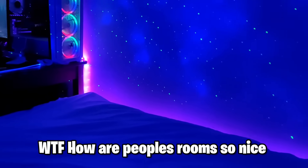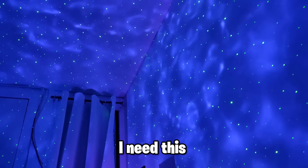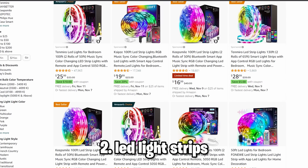But after he called my room trash, I went on TikTok and saw other people's rooms. And some people have a whole galaxy in their room — like, what the heck? And when I saw this, I had to make my room as nice as that. So I watched a whole bunch of videos and figured out all I need is a galaxy projector and some LED light strips.